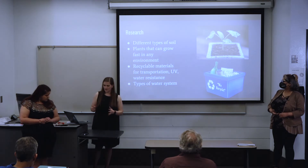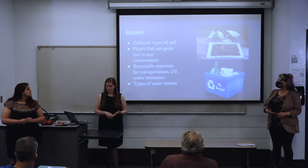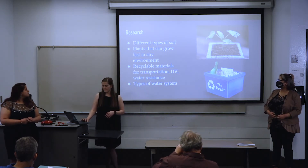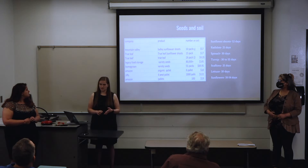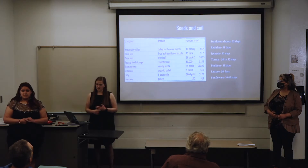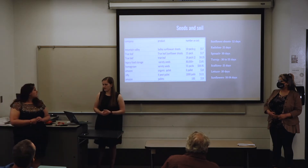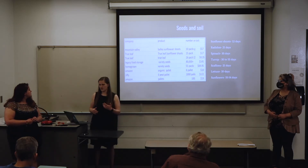The main areas of research we looked at were the different types of soil, the type of plants we would want, the type of material, and the type of water system we would use. For the seeds, we decided on sunflower shoots, radishes, spinach, turnips, gallons, lettuce, and sunflowers. With all of these, we wanted a minimum of 10 days and a max of 30 days, so that people aren't waiting a long time for food. In the chart, we have the different types of soil we would be utilizing and the different costs.